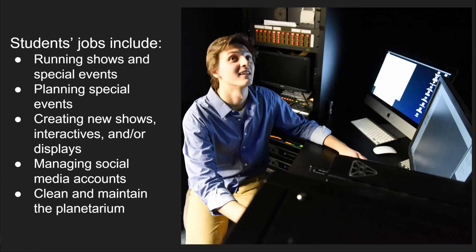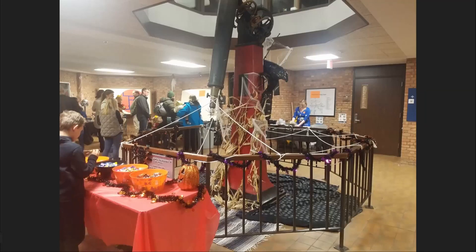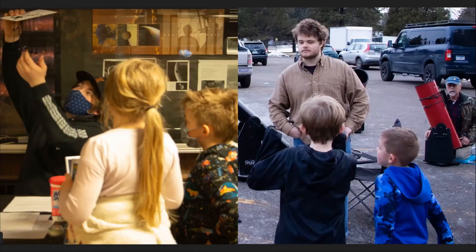To wrap up, I wanted to show off a couple of these events. This was our Halloween event before COVID — you can see a fun activity set up in the atrium area where guests can come enjoy things. We run planetarium shows and do telescope viewing out in the parking lots. Astronomy Day is very similar — we have activities, planetarium shows, and telescope viewing if the weather permits.